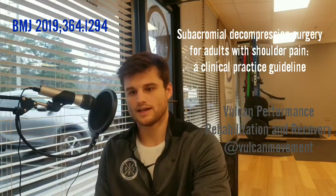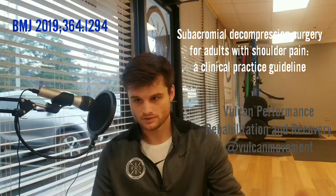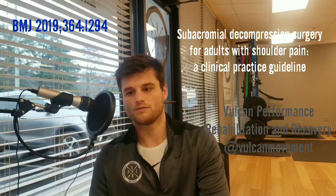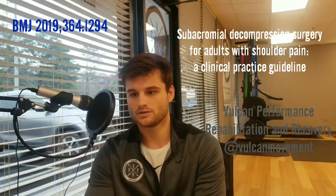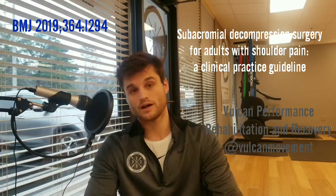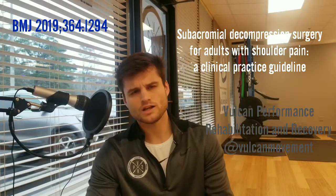They found that subacromial decompression surgery provided no benefit over a placebo surgery — having no benefit at all. Despite this, shoulder scope and shoulder decompression surgeries are increasing each year. In fact, there were 21,000 procedures performed in hospitals in 2010, costing about $50 million — without seeing great benefits from any of these surgeries.